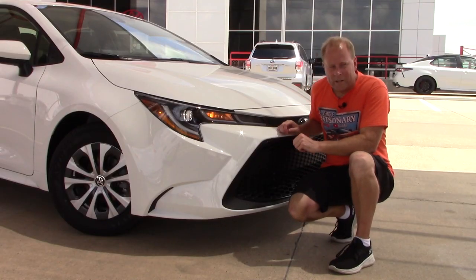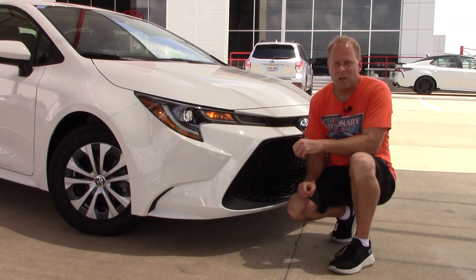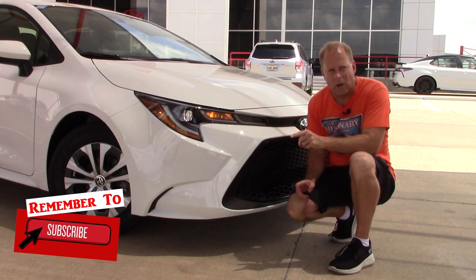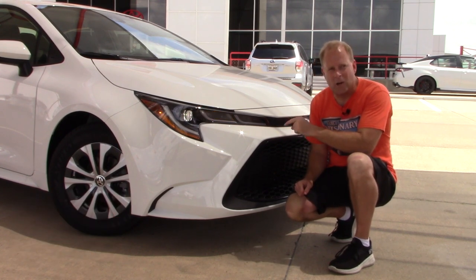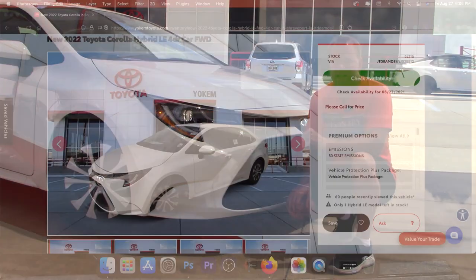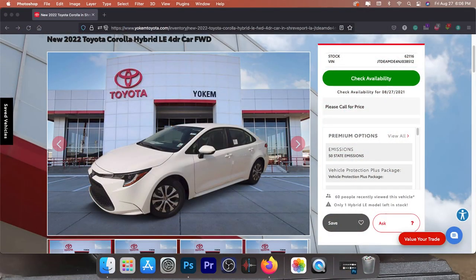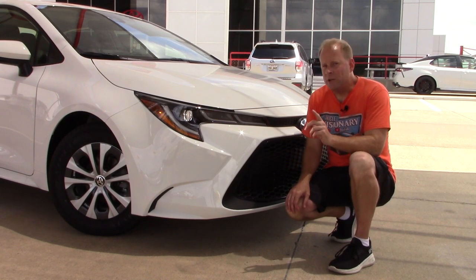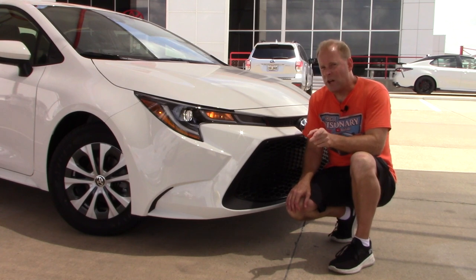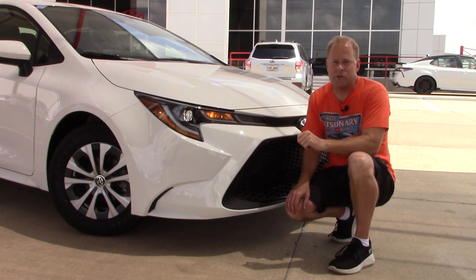That is a quick tour of the 2022 Toyota Corolla. Tell me what trim level you plan to buy if you're going to get a Corolla. A special thanks to my friends at Yoakam Toyota for loaning me this model for the day, and to all of you for giving me the opportunity to give you a vision for your next vehicle. If you enjoyed today's video, make sure to check out another video on screen right now — I'll see you there.